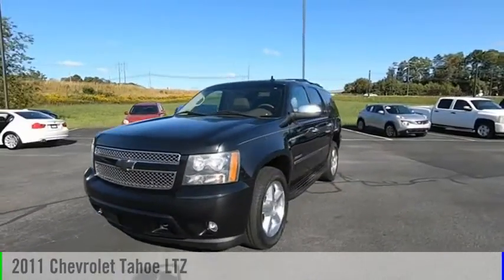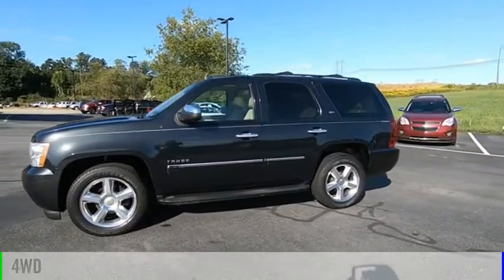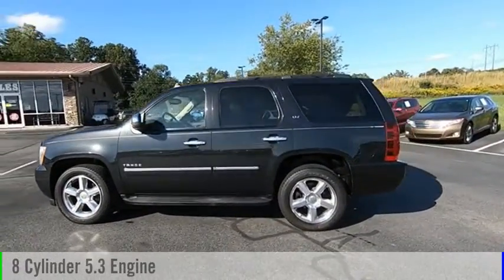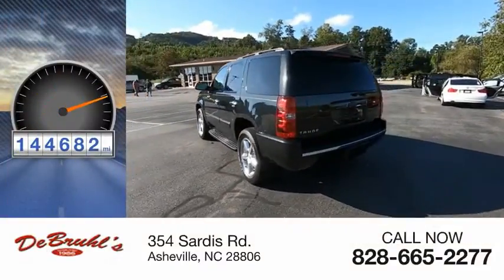Take a ride in the 2011 Tahoe. This vehicle is powered by a four-wheel drive, eight-cylinder, 5.3-liter engine. This vehicle has less than 145,000 miles.